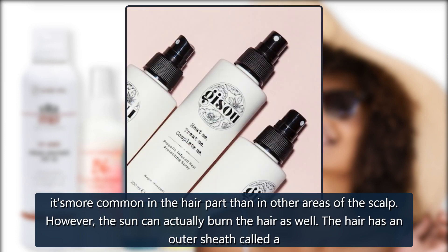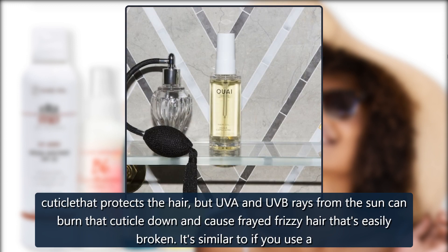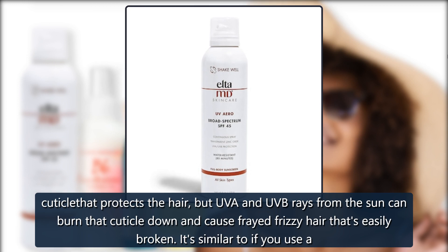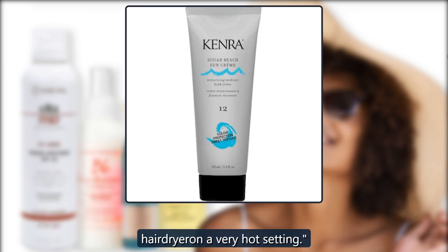However, the sun can actually burn the hair as well. The hair has an outer sheath called a cuticle that protects the hair, but UVA and UVB rays from the sun can burn that cuticle down and cause frayed, frizzy hair that's easily broken. It's similar to if you use a hairdryer on a very hot setting.